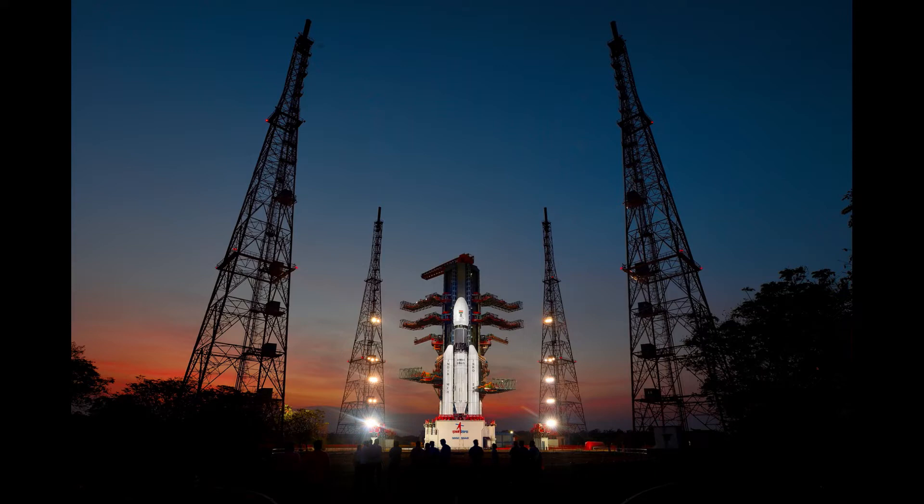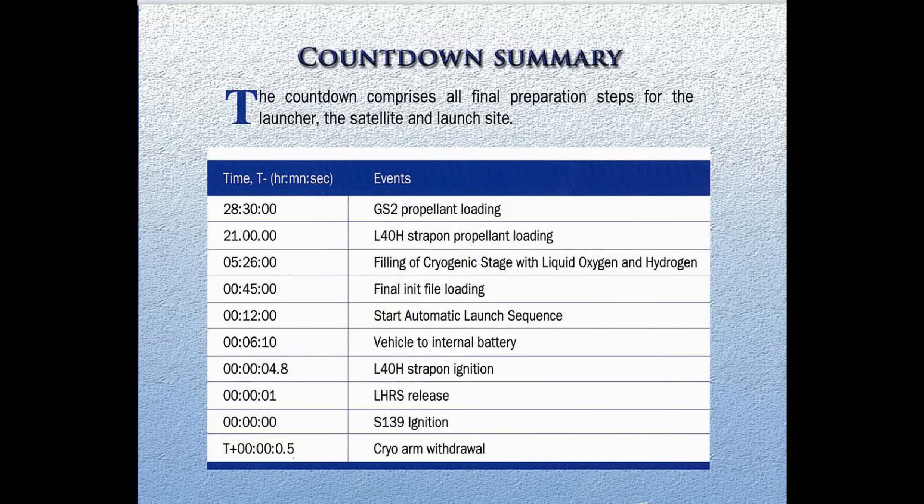Preparing a rocket for launch is a very complex and elaborate process. Therefore, these activities are performed based on a pre-decided plan called the countdown sequence. You might have noticed a countdown from 10, 9, 8 and so on to 0 in launch videos — those are the last few seconds of the countdown sequence. Filling of liquid fuels and various gases, testing of rocket batteries, and final checks of the control systems are some of the critical operations done in the countdown sequence.